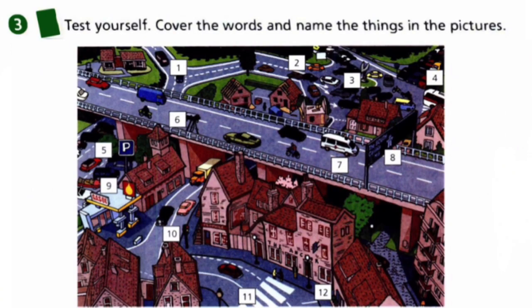Exercise three: test yourself. Cover the words and name the things in the pictures. You need to look at the picture — this town — and come up with the names of the things you can see. For example, number one is junction, and the rest is for you to answer.